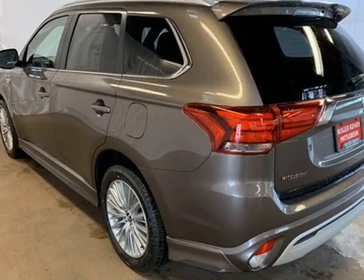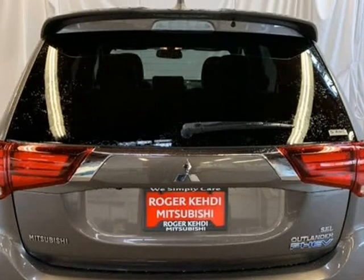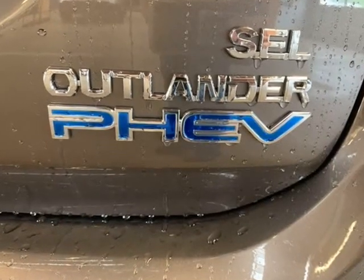6 Speakers, ABS Brakes, Air Conditioning, Alloy Wheels, AM-FM Radio, Sirius XM, Auto Dimming Rear View Mirror, Automatic Temperature Control, Brake Assist.